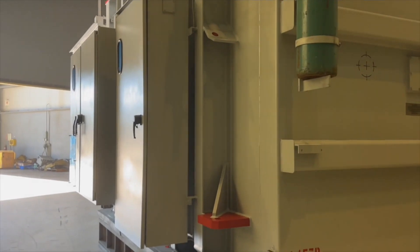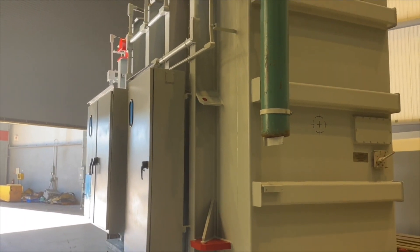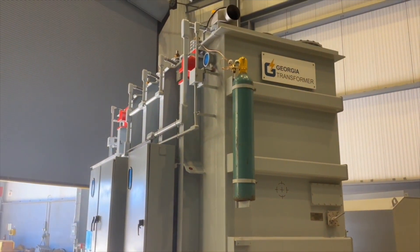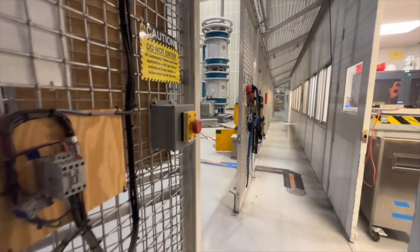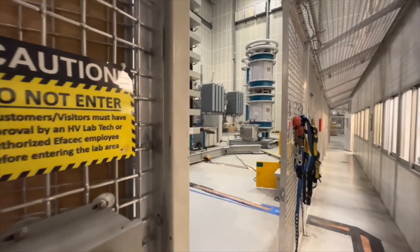The transformer then enters the final assembly area for the fit and finish process, which includes accessory installation and an additional quality check to ensure the transformer meets our highest standards. Then the transformer goes to our testing department.